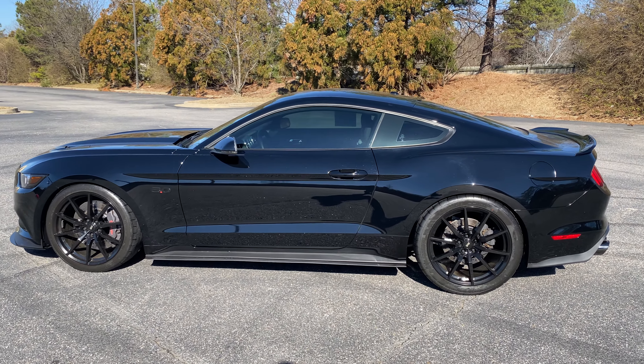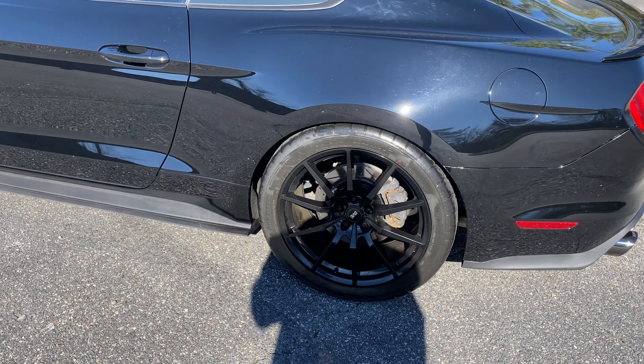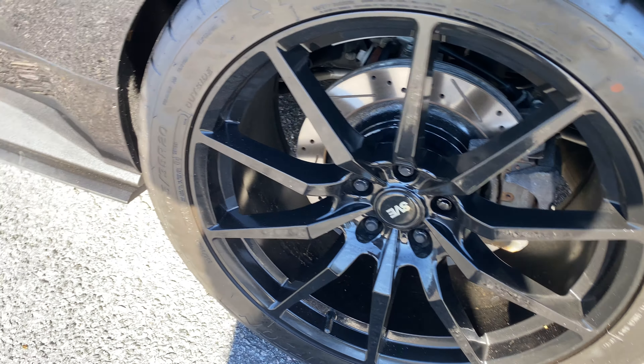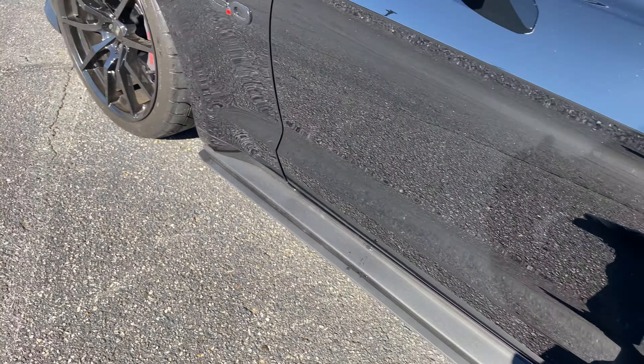It is extremely clean. It's owned by an older gentleman who bought a Corvette from us about a week ago. There's your back. It does have 305-35-20s in the back, and I believe a 275.